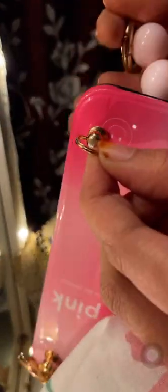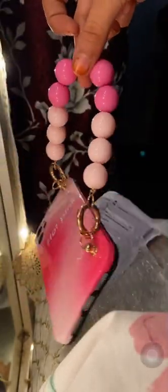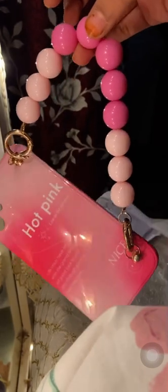There we go. Just look at that girly pinkie — I'm not girly but it's still cute. Let's put this on my phone.